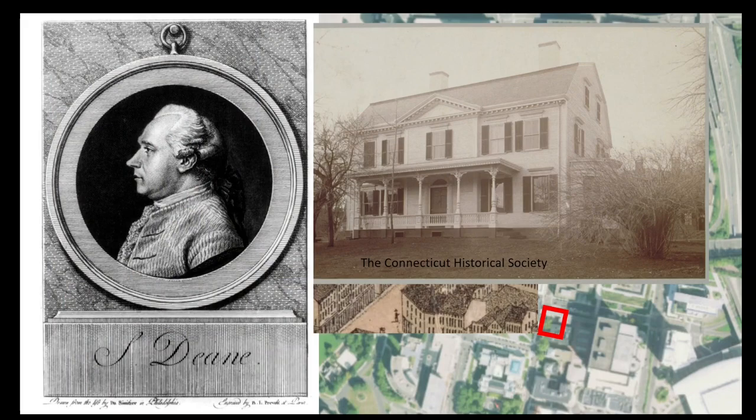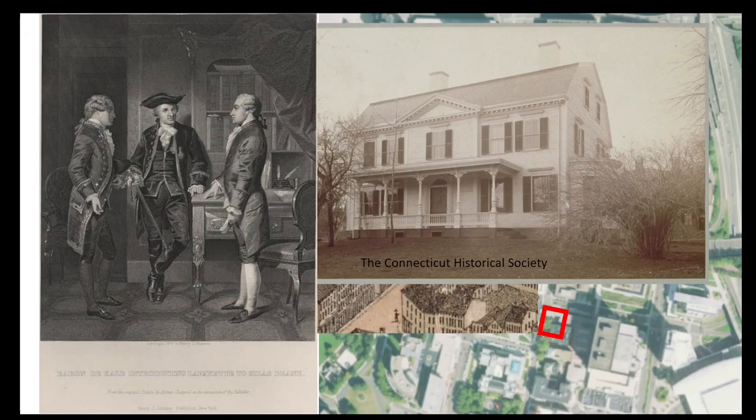Barnabas Dean was the brother of the wealthy Wethersfield merchant Silas Deane. Silas played a large role in the American Revolution. In 1776, he was chosen by the Continental Congress as a secret envoy to get aid from France. He later worked with Benjamin Franklin to negotiate the treaty that created an alliance with the French that would lead to victory in the Revolutionary War. While Silas was abroad, he sent his brother Barnabas instructions to erect a grand new home in Hartford that he planned to live in upon his return. Barnabas built the house, but sadly Silas would never occupy it. He got embroiled in intense political rivalries, was accused of mishandling funds, was attacked in print by Thomas Paine, and ended up returning to Europe never to return. His reputation in tatters, he ended up dying in poverty and was buried in an unmarked grave in England.